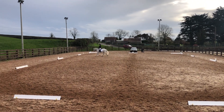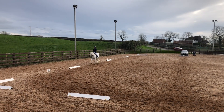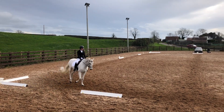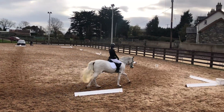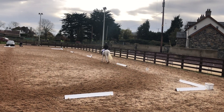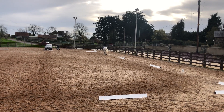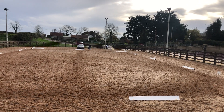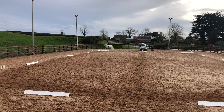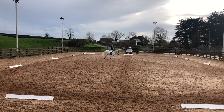I came out of this test feeling quite deflated, but after watching it back it looked a lot better than it felt. Then we have A F B M working canter — we got a 7, and the comment says 'could be more forward,' which I completely agree with. Then at C, circle left 20 meters in diameter with a transition to trot at X — another 8. I was really happy with this, and I was so pleased with his downward transitions in this test.